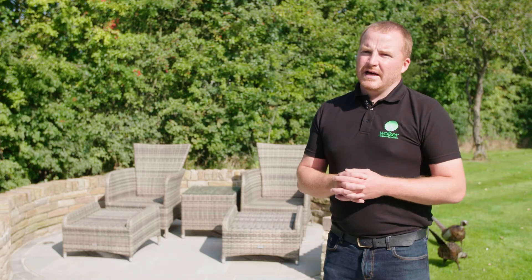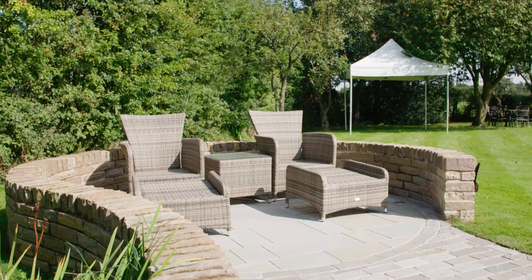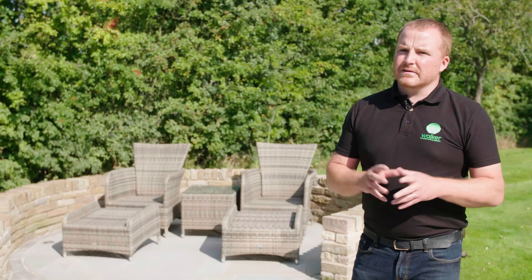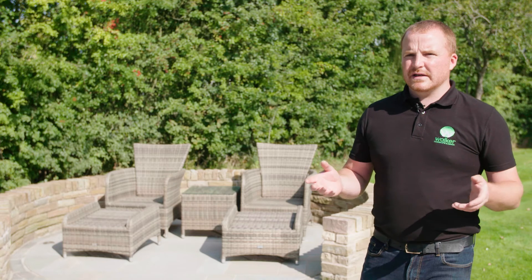On this project the customer went for the full Walker Landscaping Design package: the initial design, the installation of the project, and then the ongoing aftercare and maintenance package. On this one they like to do their own gardening, but two to three times a year we come in, clean all the hard surfaces, and put specific cleaners on all the relevant stones to keep it looking its best all year round.